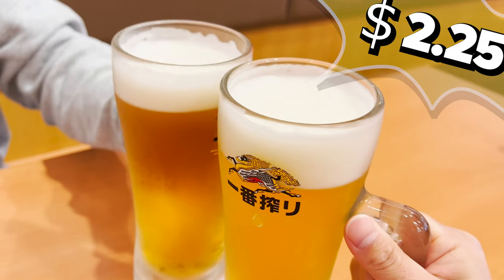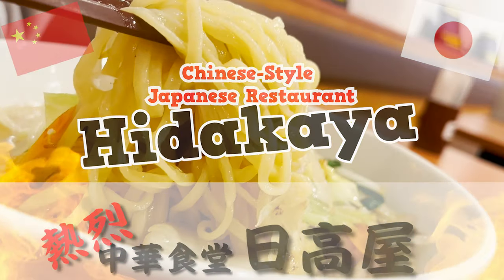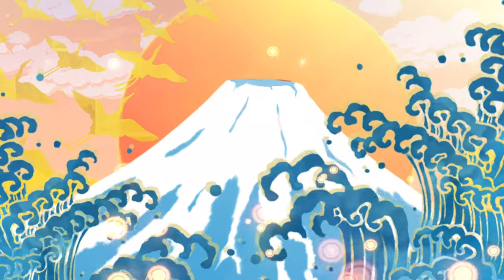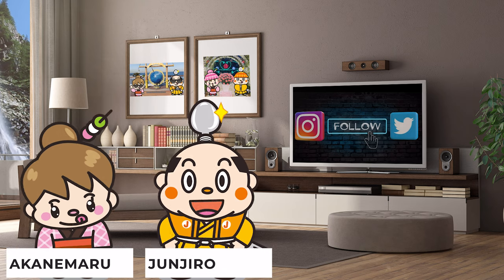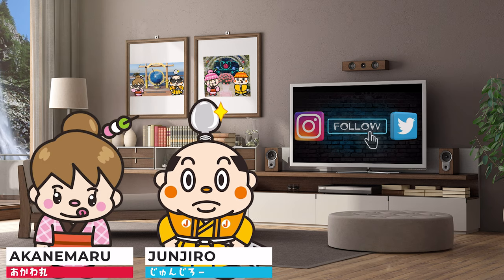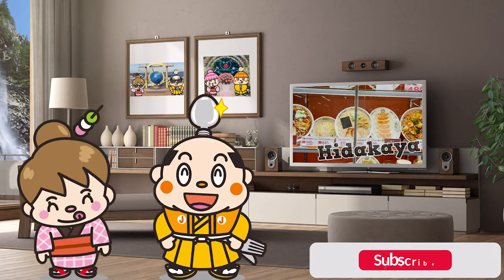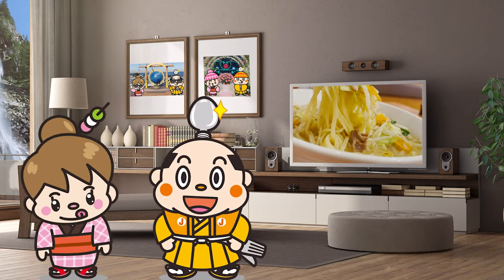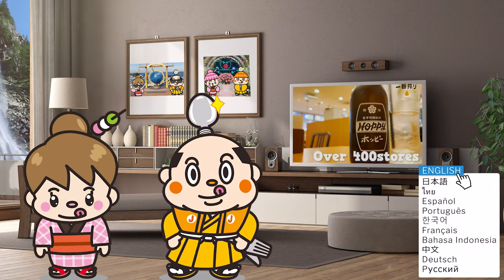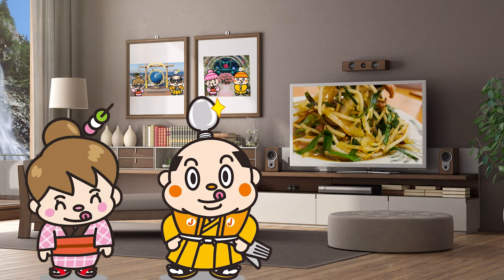Cheap and delicious Chinese-style Japanese restaurant, Hidakaya. Hi, I'm Samurai Junjiro, born and raised in Japan. This video introduces the Chinese-style Japanese restaurant, Hidakaya. It opened more than 40 years ago and is now a popular store with more than 400 stores, mainly in Tokyo. The Japanese twist on Chinese food is absolutely delicious.